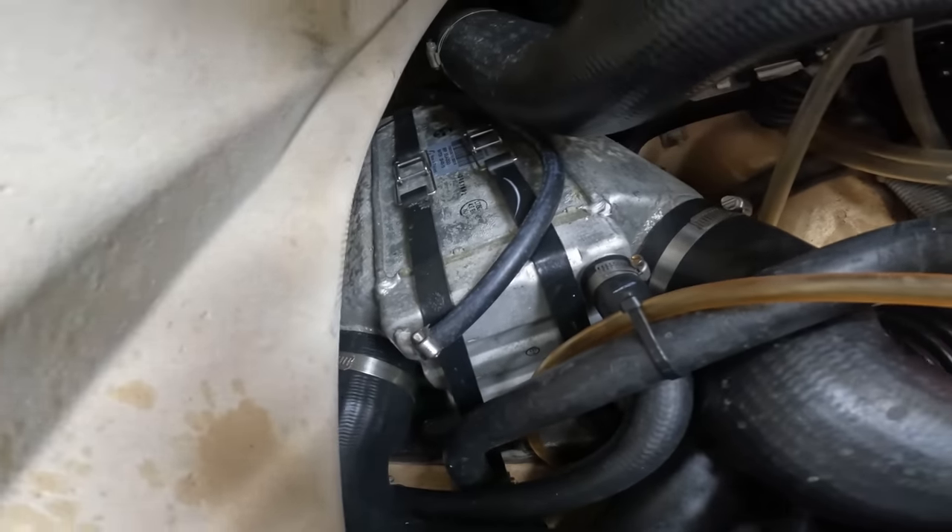I guarantee you this intercooler is busted. He did take it to the water before he came over here, so that means the intercooler — the whole system — has water in it. As soon as we start it up... let's test the intercooler.